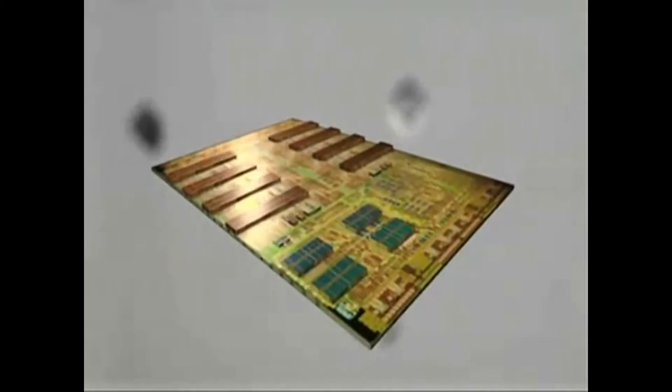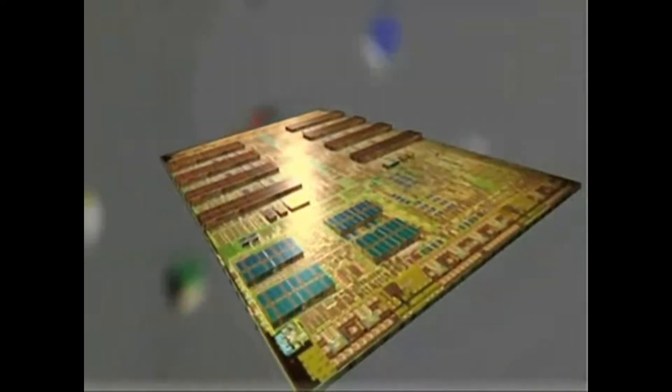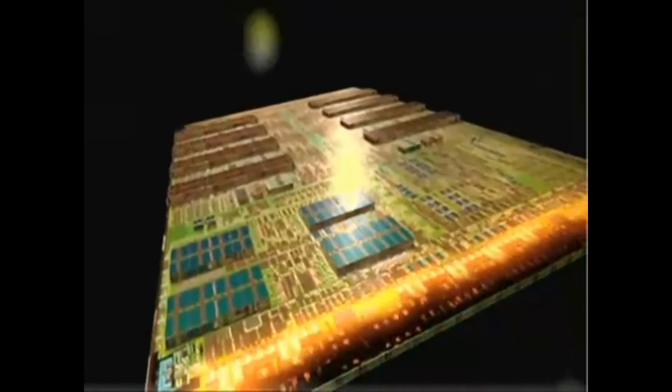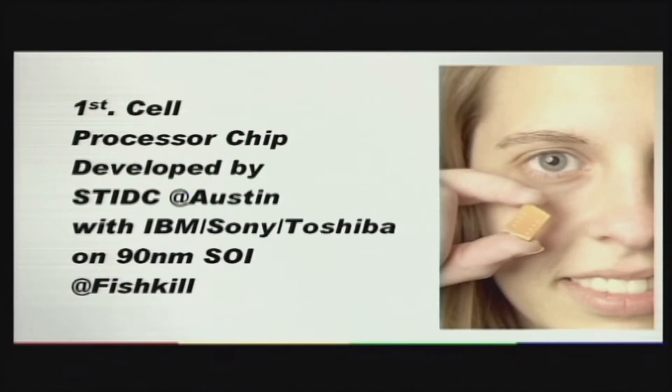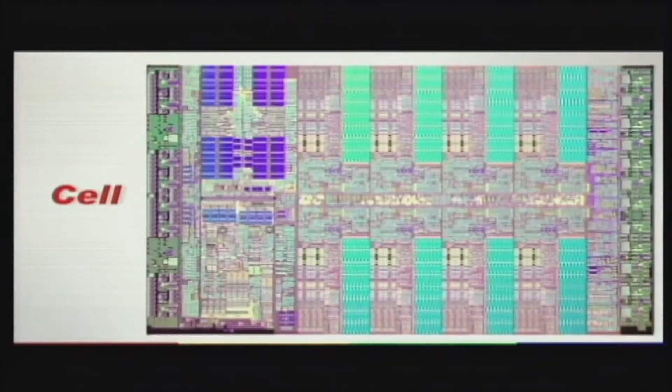The history of the Xenon processor ironically starts with that of the Cell processor, where pseudo-industrial espionage is the name of the game. IBM would have its hands in all three honeypots of the 7th generation, with some common technology found across all three systems. Specifically, it's the main processors in the HD twins that share a common lineage, and not just in their PowerPC instruction set compatibility. In 2001, Sony, Toshiba, and IBM came together to design the Cell Broadband Processor in the vision of Sony's Ken Kutaragi, the man who initially pushed Sony to enter the console business in the first place.